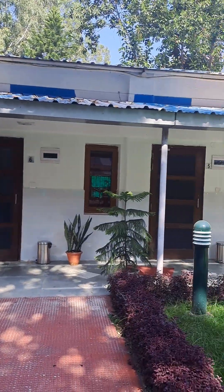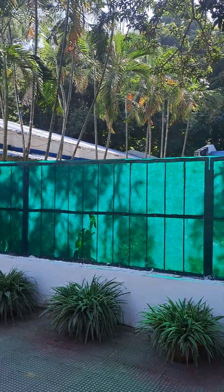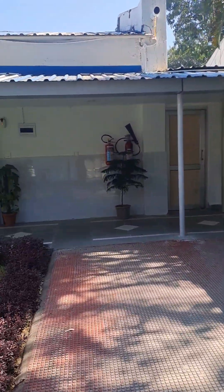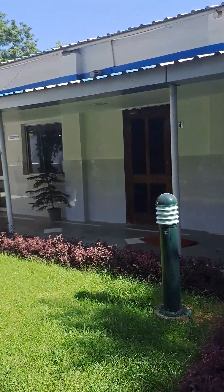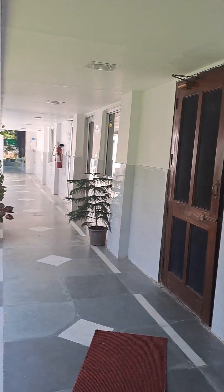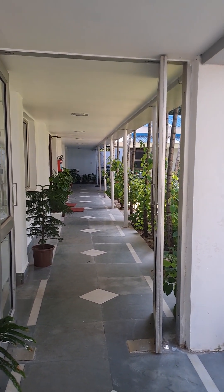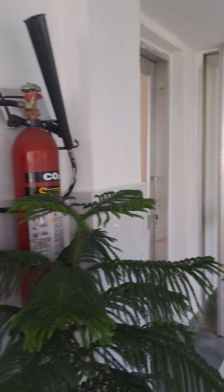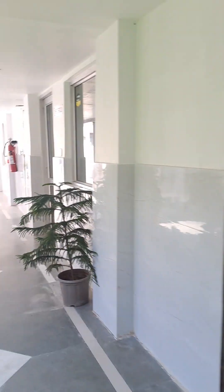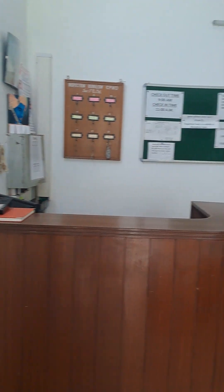It is in cottage style. We are standing in the corridor and some rooms are here. Entering into the reception — this is the reception.